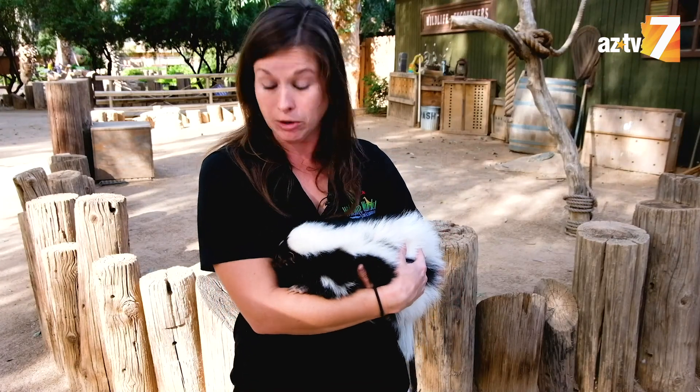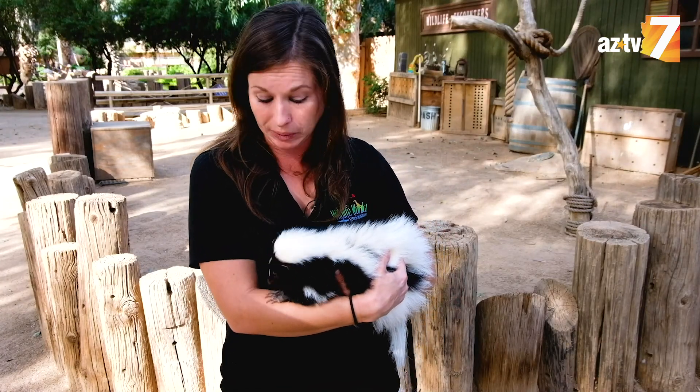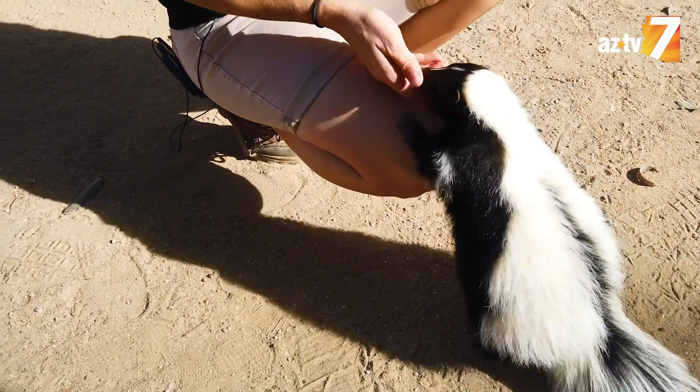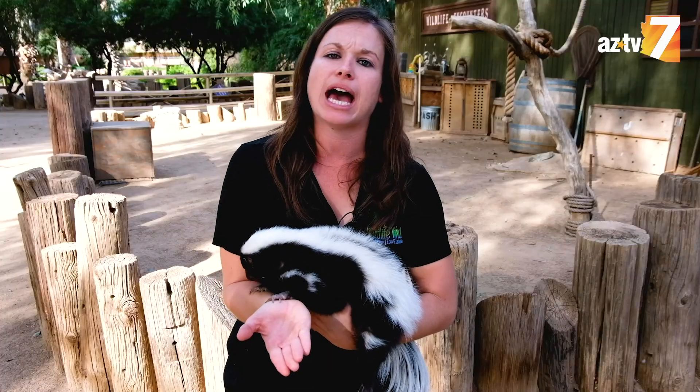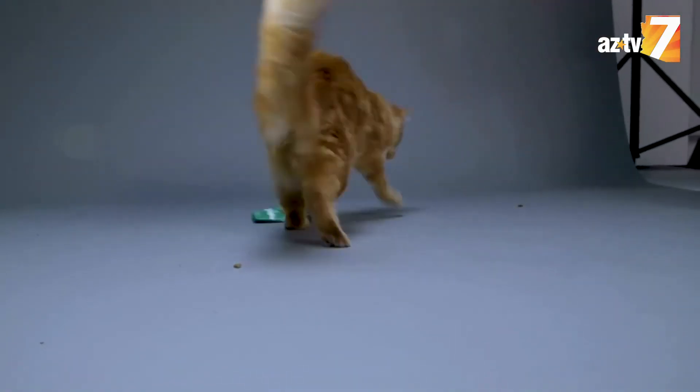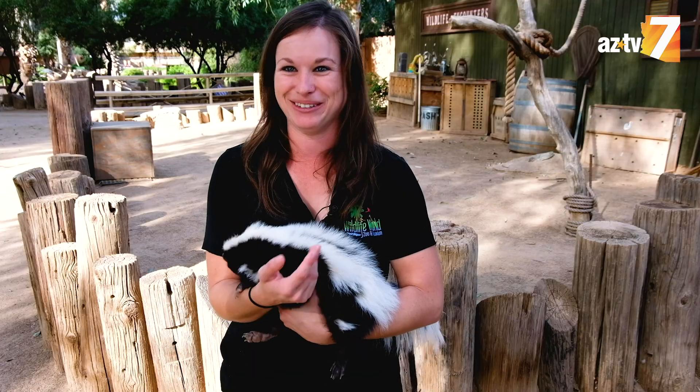I'm one of Buffy's primary trainers here at Wildlife World Zoo, so we spend a lot of time together building a very positive relationship — and of course, getting lots of treats. They're technically scavengers, so they'll eat a little bit of everything. But one of Buffy's favorite treats are Temptations cat treats, which is what I'm giving her here today.